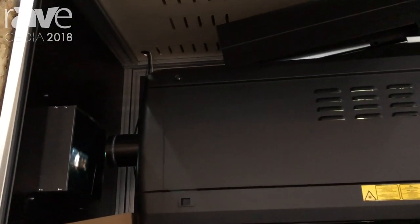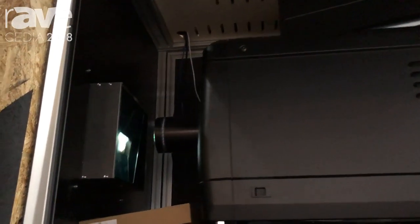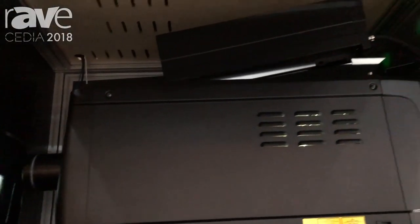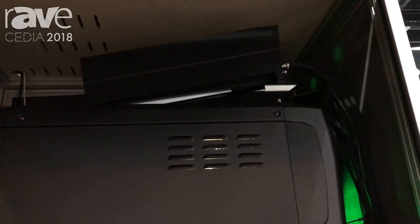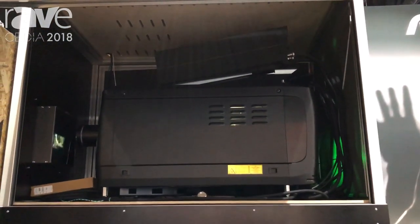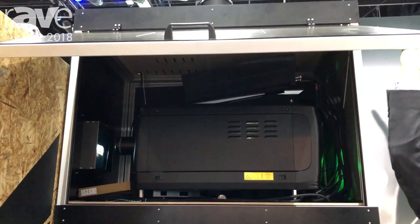It's a hundred and eighty-two thousand dollars. It's capable of both DCI and complete consumer content including 4K, UHD, and HDR. And this is now in a hush box built by Display Technologies, which you can see here at the 3615 Cinema Partners booth.